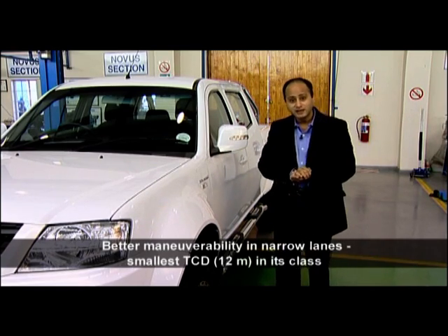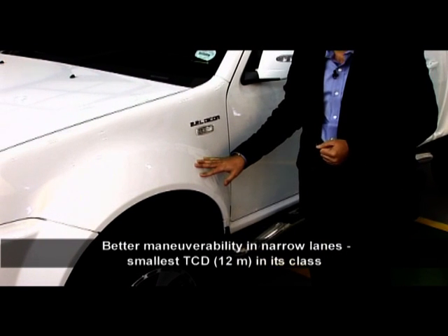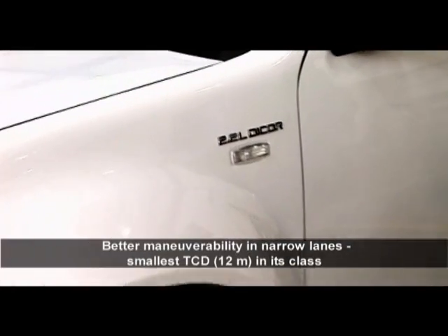The Xenon is also surprisingly easy to manoeuvre in narrow lanes and crowded areas, which is made possible by its best-in-class turning circle diameter of only 12 metres.